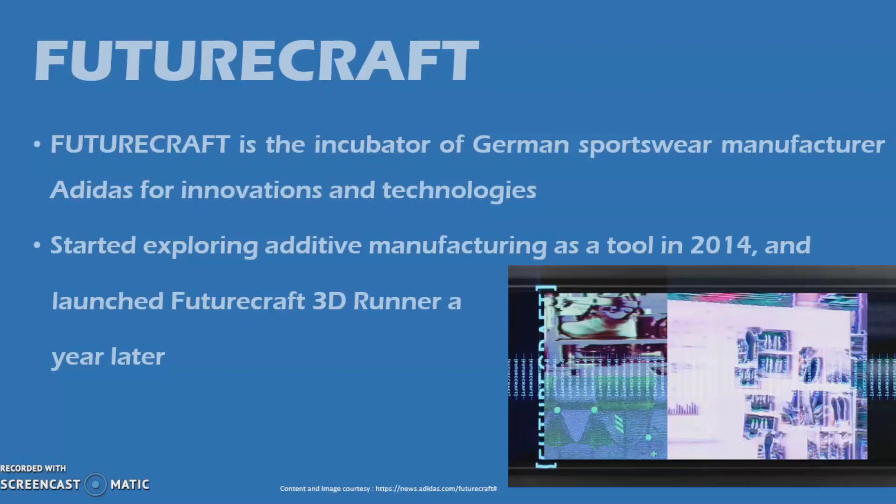Through FutureCraft, Adidas started exploring additive manufacturing as a tool to change the way products are created in 2014, and launched FutureCraft 3D Runner, the brand's first 3D-printed performance footwear, a year later.